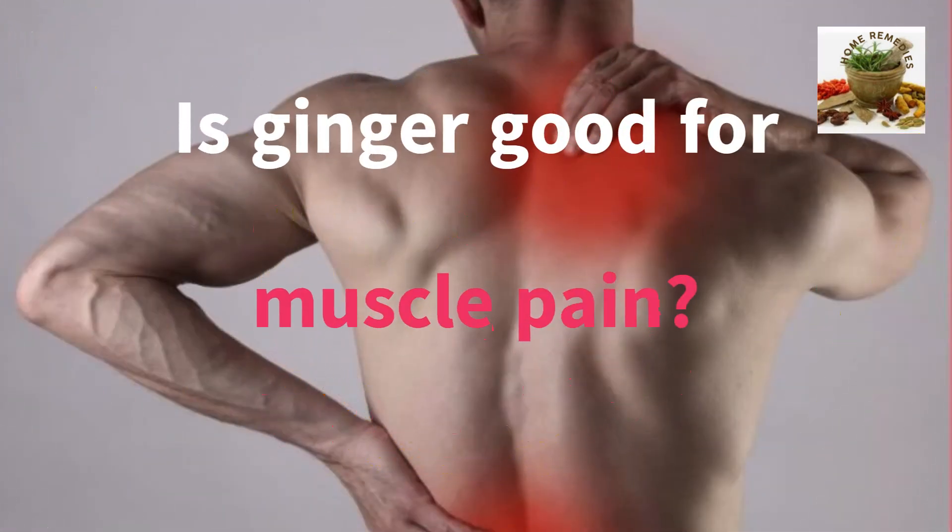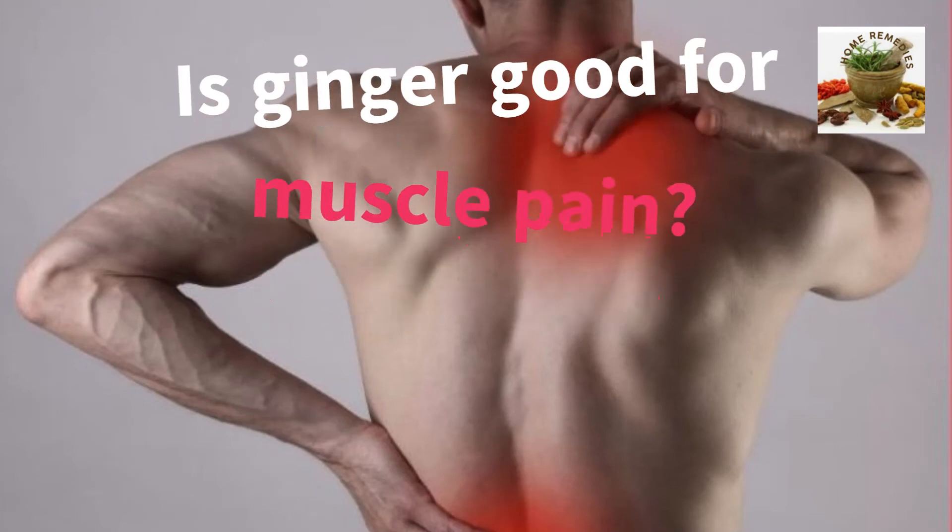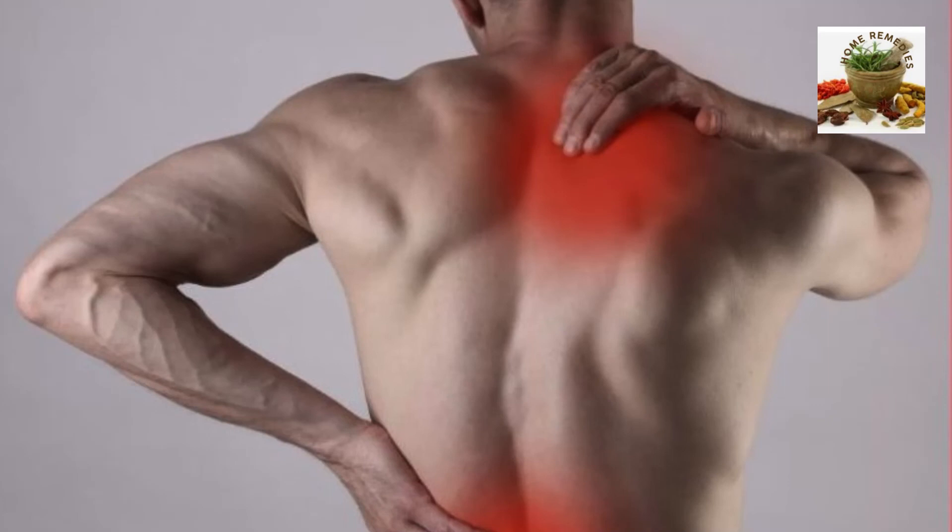Is ginger good for muscle pain? Research results showed that raw and heat-treated ginger reduced muscle pain by 25% and 23%, respectively. Researchers say previous studies in animals have shown that ginger has anti-inflammatory properties, which might help explain its beneficial effects on muscle pain.